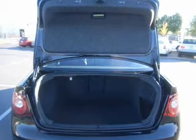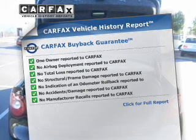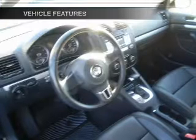Heated seats are a desirable comfort feature. This vehicle comes with a CARFAX report, which reduces your buying risk by providing the vehicle's history before you purchase. And with these notable features, you won't want to miss out on the opportunity to own this amazing ride.